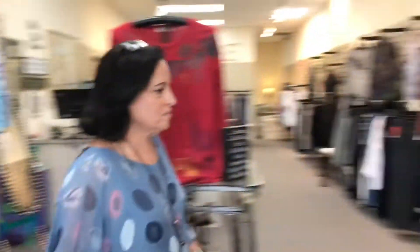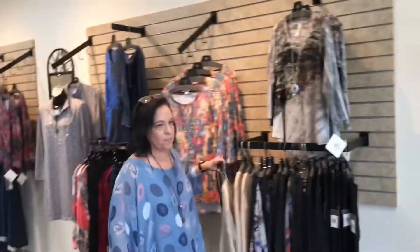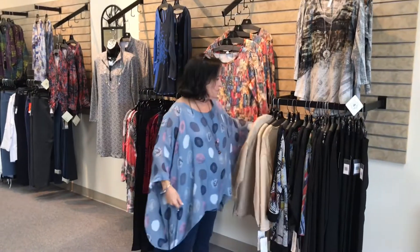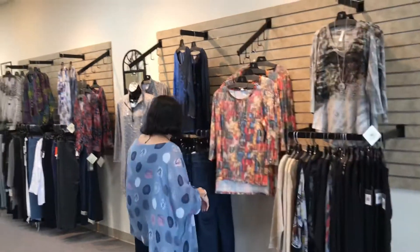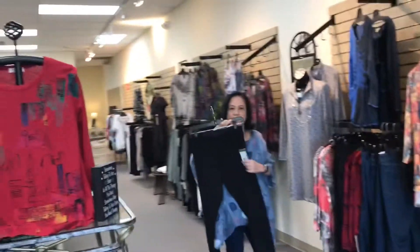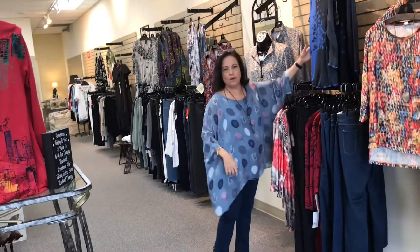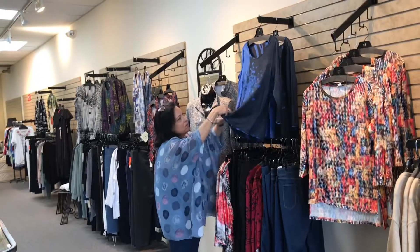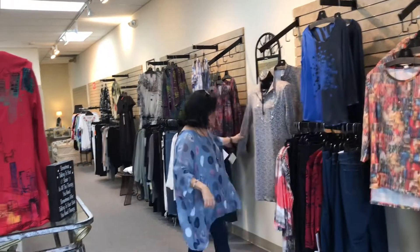Then we have sweaters — cotton sweaters with little buttons from Lulubi. Mortar jeans, black pants, great fitting black pants, high waisted, no button, just zips. And reversible tops that reverse back to the sun, little dress.